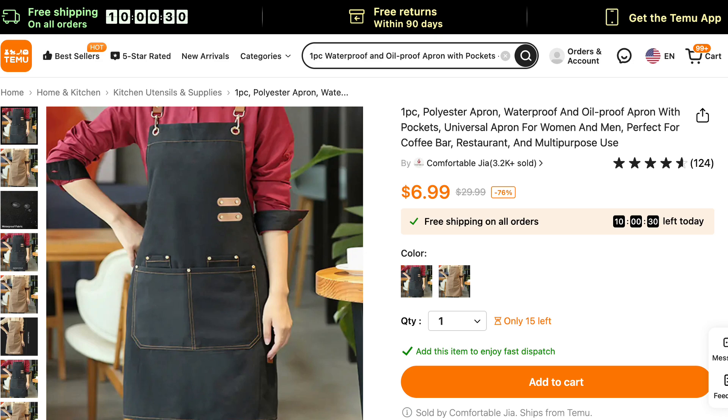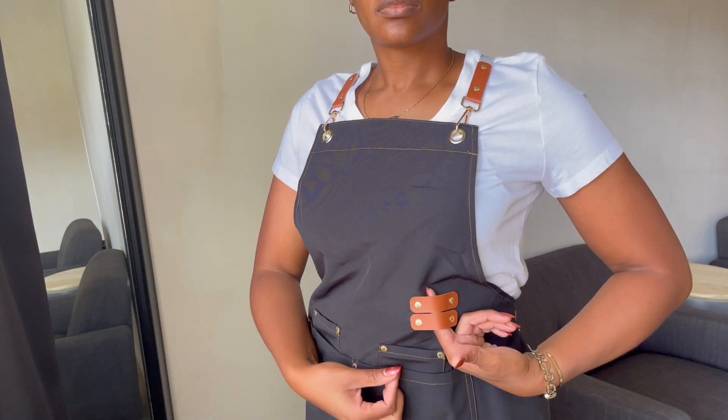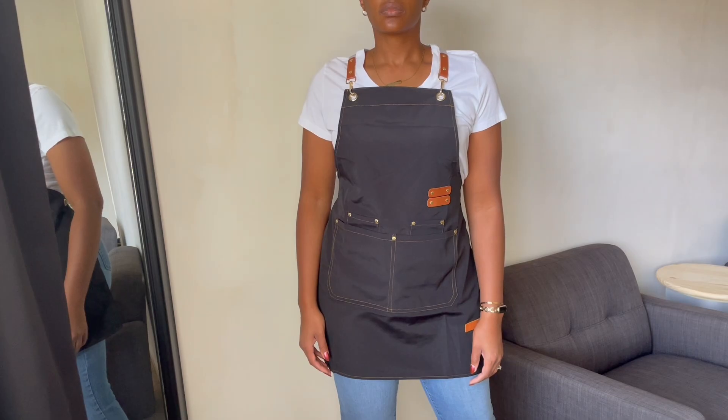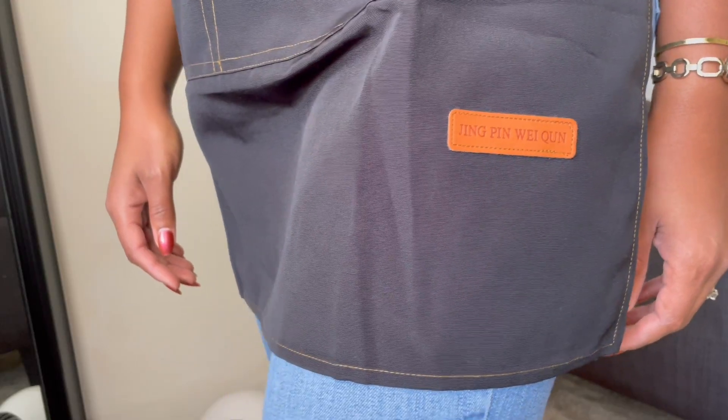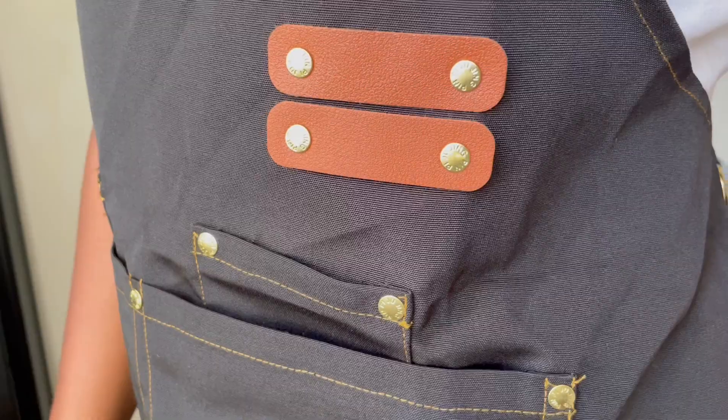Next I got this apron and it is so professional looking — it's giving me Top Chef, Food Network. I'm ready to beat Bobby Flay! Although I'm not the one in my family who got the cooking gene, I'm very crafty so this apron can double as my DIY apron. It also comes in tan, it's 100% polyester, and it is water and oil proof. There was a little leather piece at the bottom that I think just means high quality. I'm gonna give this a 10 out of 10.